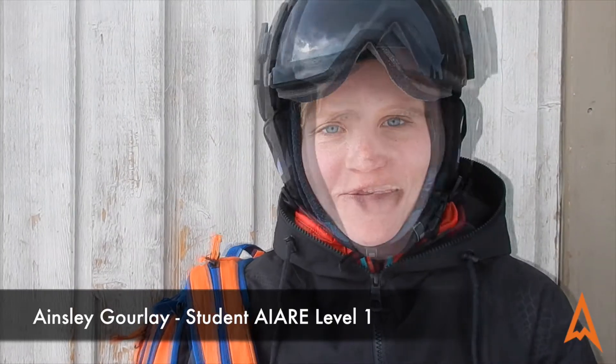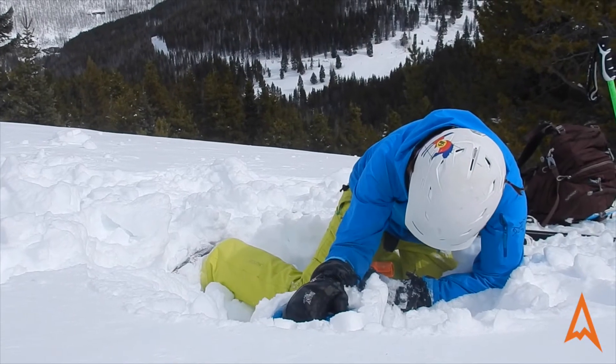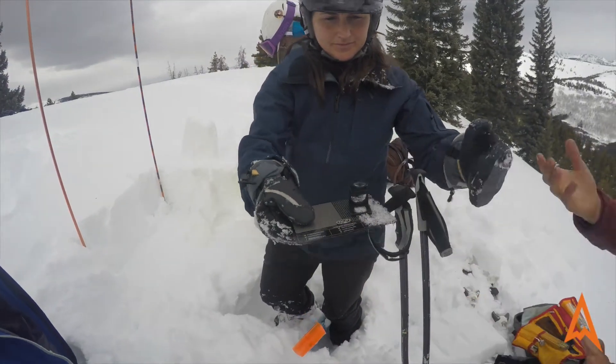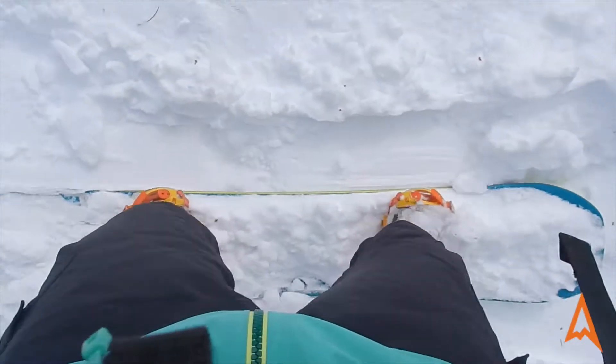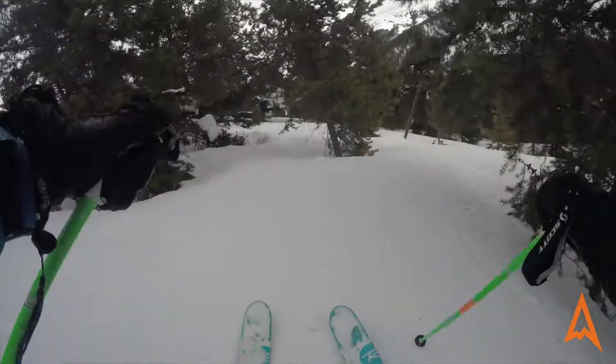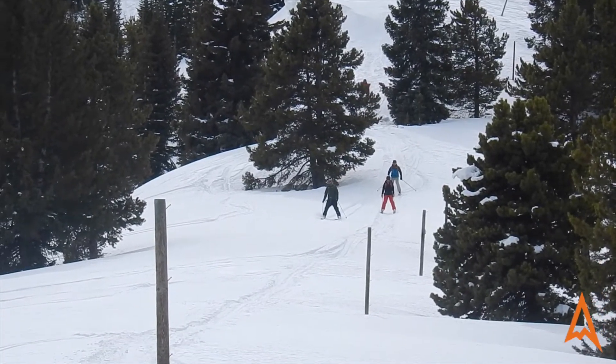I'm Ainsley and I'm from Breckenridge. I just finished my Aerie Level 1 training — lift access at Vail. I've learned about testing snowpack and beacon searching, using different reports for avalanches and how to stay safe. I'd say I loved getting the experience with the beacon, but also learning about the snow — the different layers, the safety ratings and what they actually mean.